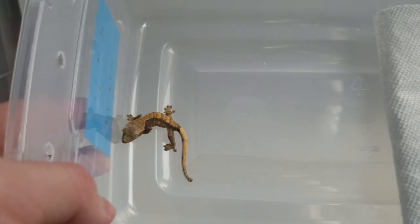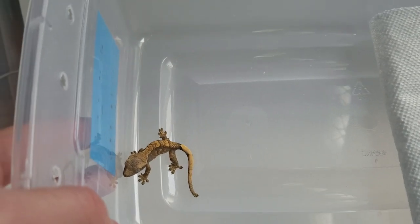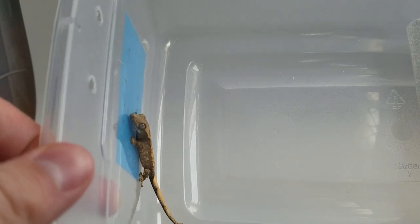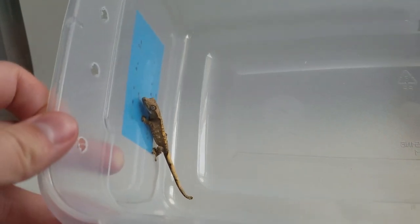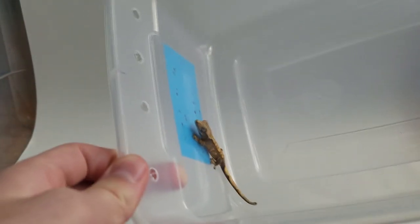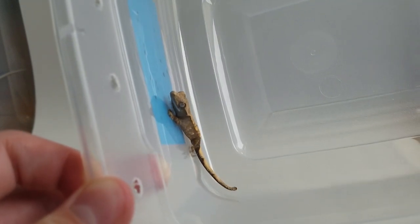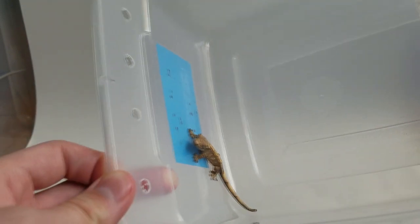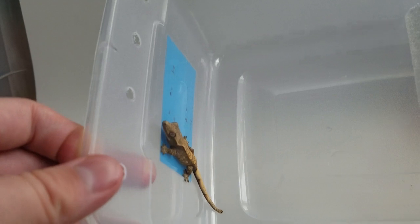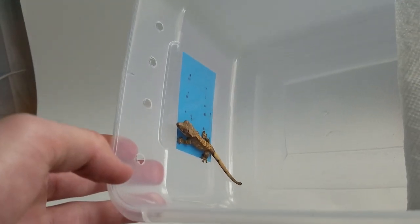I wanted to show you the clutchmate of this gecko — you can see this one is perfectly healthy, nothing wrong with it. They just hatched out a couple days ago on July 1st, and you can see it's growing quite well and is active. It actually has kind of an interesting color for being from Autumn — more of a yellow tone. With the first and second shed, it should start to color up a little more.